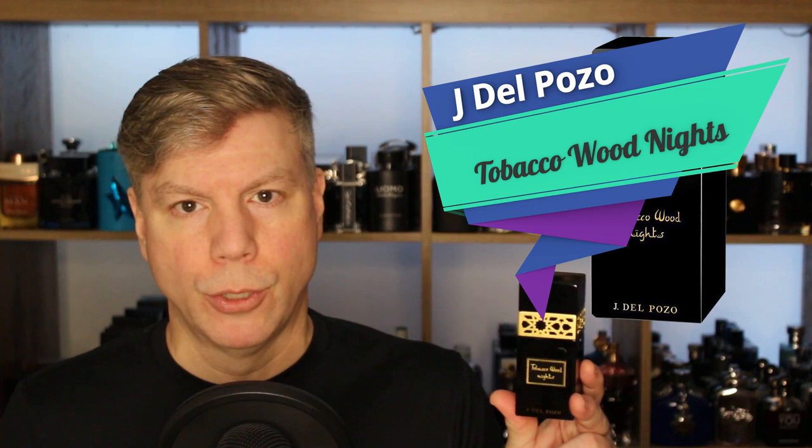Diving into some designer fragrances now — this one is definitely an underrated gem. It is by Jesus Del Pozo — it is Tobacco Wood Nights. Tobacco Wood Nights is kind of an underdog of a tobacco fragrance; it's growing in popularity due to its aromatic nature. This one makes use of nutmeg, clove, leather, and lavender as supportive notes to the primary tobacco note, and it's very hyper versatile. What I love about it is it's not super sweet — kind of in a midline in terms of sweetness. If you don't want a swisher sweet kind of tobacco fragrance, Tobacco Wood Nights is a perfect go-to. It's great for date nights, extremely inexpensive, and riding that fine line between dressed up and casual. Tobacco Wood Nights by Jesus Del Pozo.